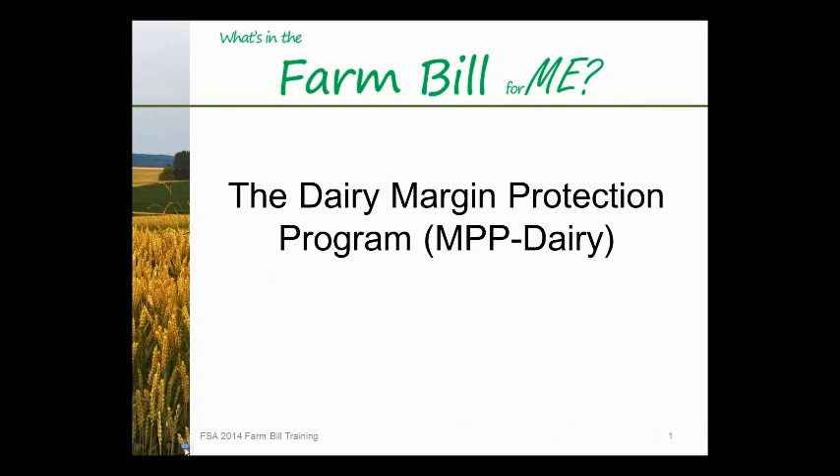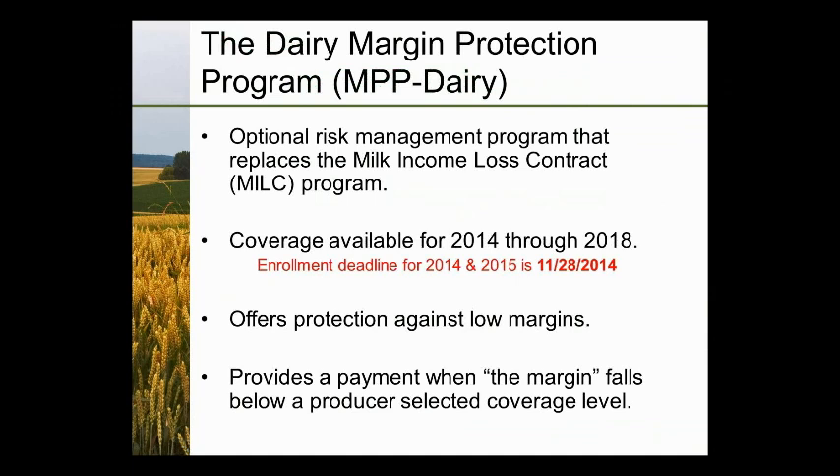My name is Dave Holtz. I work for Farm Service Agency and have been with the agency for 30 years. I want to give a brief overview of the Dairy Margin Protection Program, or MPP Dairy. The MPP Dairy Program is optional and replaces the MILC program. Coverage is available for 2014 through 2018. It would not be wise to sign up for 2014 since we know what margins are and things are still looking good with only a few months left. However, all producers need to be taking a good look at 2015.